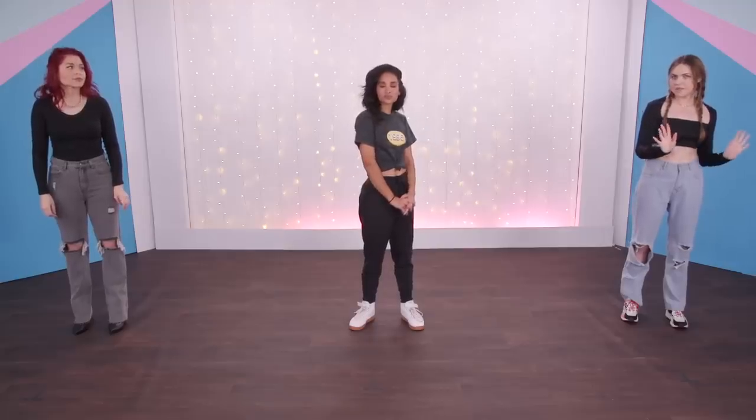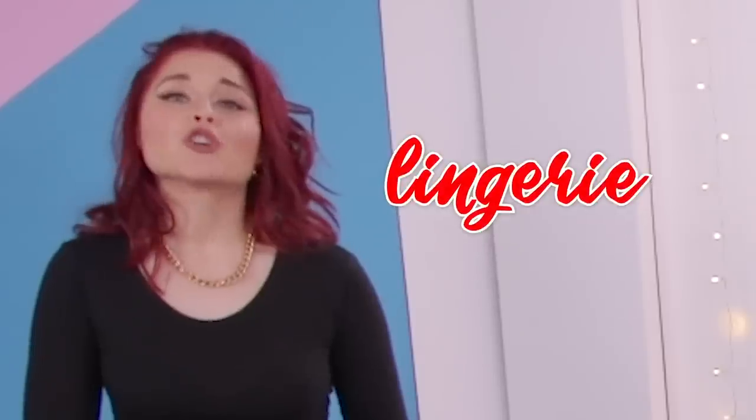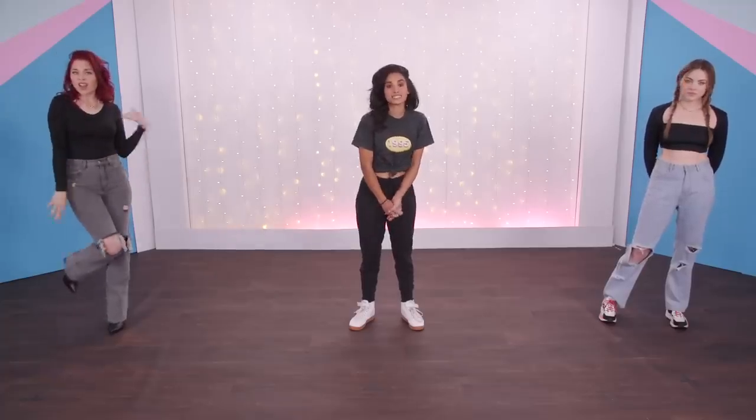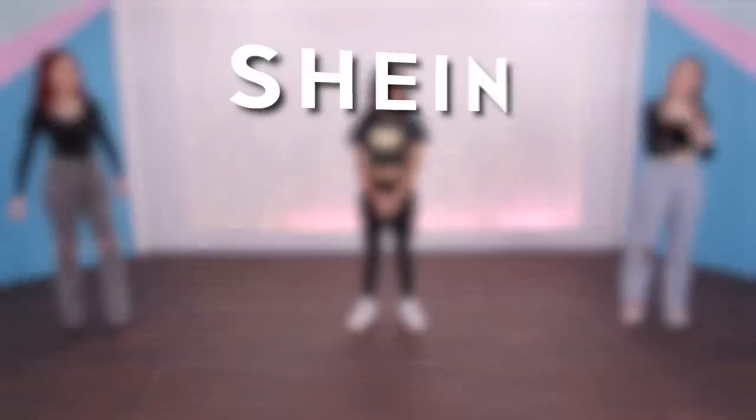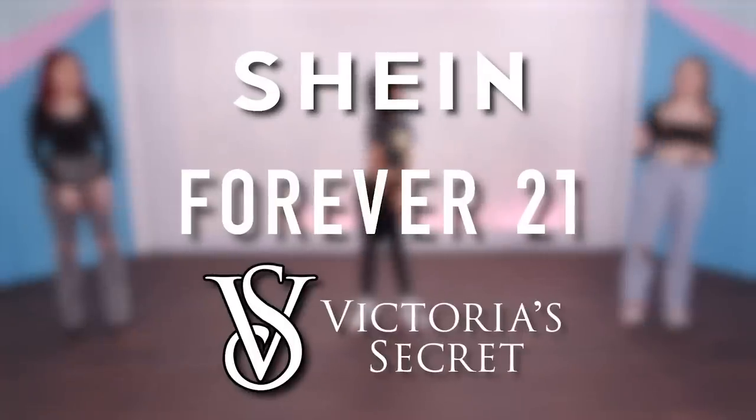Today we are styling something that's usually meant just for our own eyes — by that she means lingerie. So instead of us shopping for our own lingerie, we were given all the same pieces of lingerie and we're each gonna style them in our own style. The three items of lingerie are from Shein, Forever 21, and Victoria's Secret.